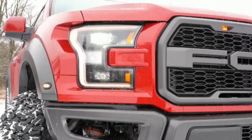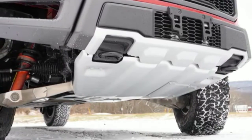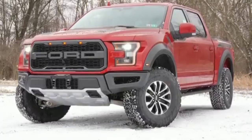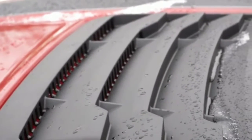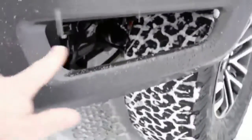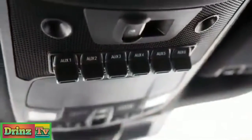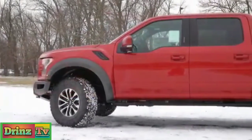Heavy-duty front skid plates protect the undercarriage off-road, and two front tow hooks finished in black are integrated into those skid plates. Up top there are functional hood air extractors. There are also LED aftermarket lights available for the front area — they look great — and there are actually six aux switches built in on the roof that are pre-wired for aftermarket lighting and accessories. Moving to the side: rear privacy glass comes standard, and side mirrors are black, power-adjustable, heated, with LED integrated turn signals.